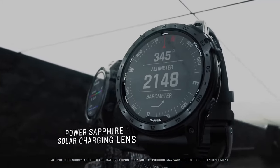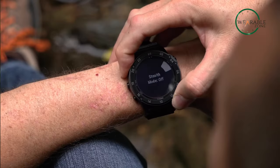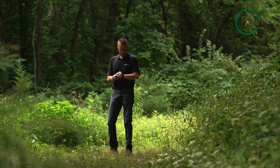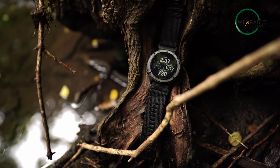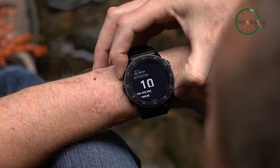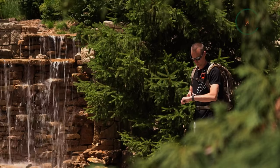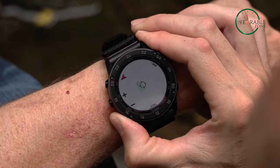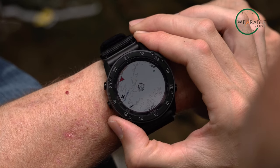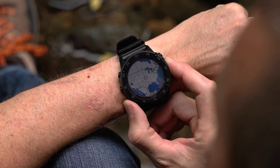But this watch is not just about looks — it's packed with specialized tactical features that set it apart from the rest. Jumpmaster mode, Stealth mode, and Waypoint projection make it easy to navigate even the most challenging terrain, while the dual-position format and preloaded tactical activities ensure you're always ready for action. With the Kill Switch, you can erase all your data and location with a single press, providing peace of mind in any situation. The preloaded TopoActive and ski maps, navigation sensors, and multi-GNSS and multi-band support provide exceptional positional accuracy, ensuring you always know where you are and how to get to your destination.